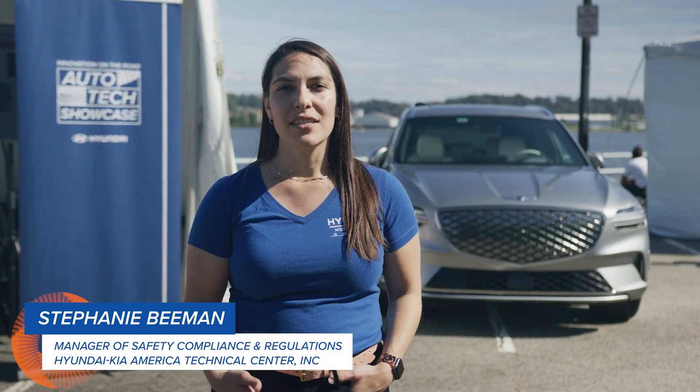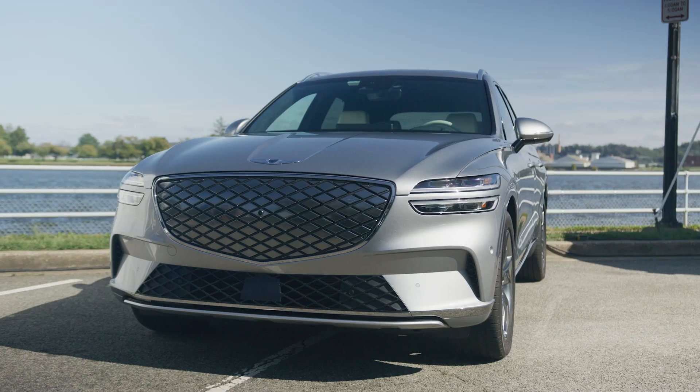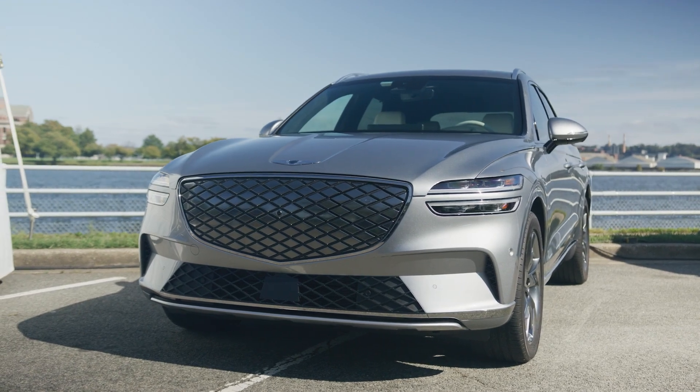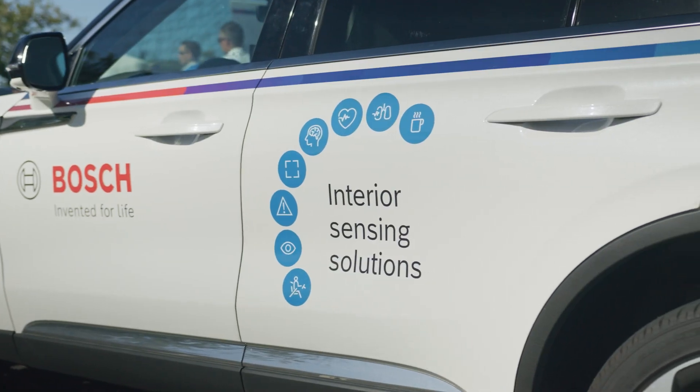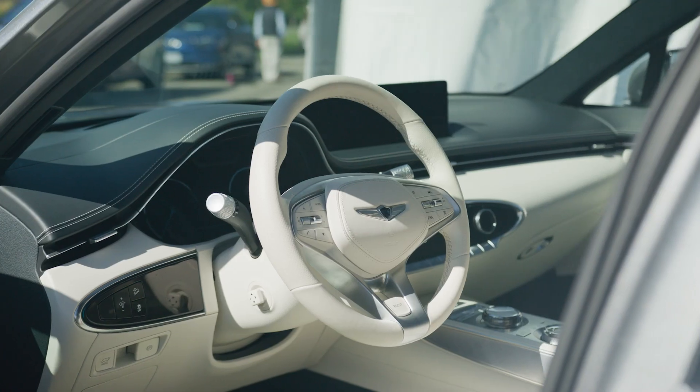We have been showcasing our advanced rear occupant alert system to alert anybody for potential children or pets that may have been left behind in vehicles. This technology is specifically trying to address pediatric heatstroke, which has been the cause of several pediatric fatalities each year.